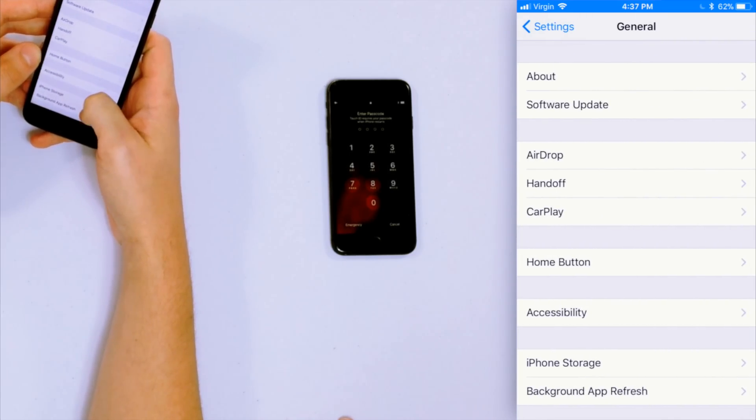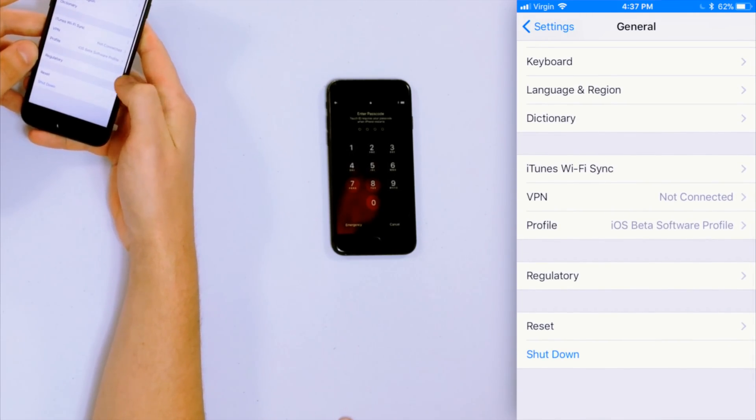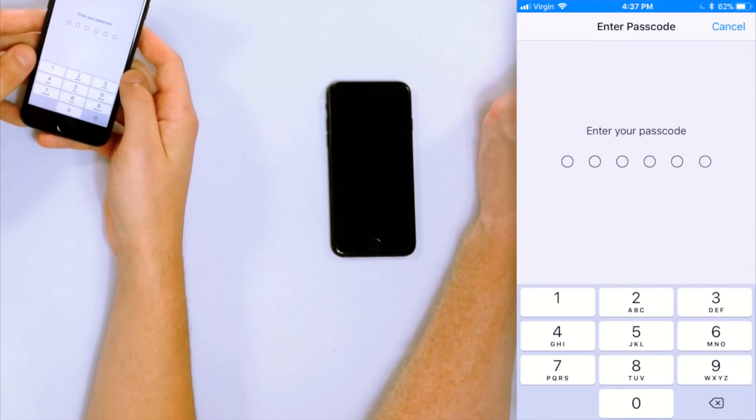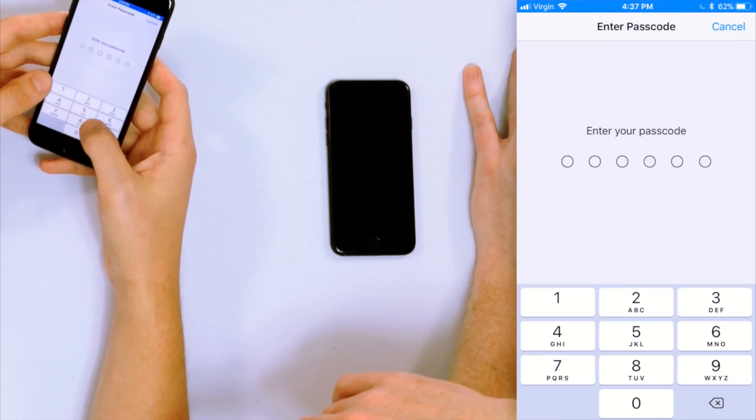If your iPhone is still hot, the next step is to Reset All Settings. Go to Settings, then General, scroll all the way to the bottom and tap Reset, then tap Reset All Settings. This is kind of a magic bullet — it fixes a lot of problems on your iPhone. You'll enter your passcode, get a confirmation alert, and your iPhone will restart. This clears little software problems that can accumulate over time.